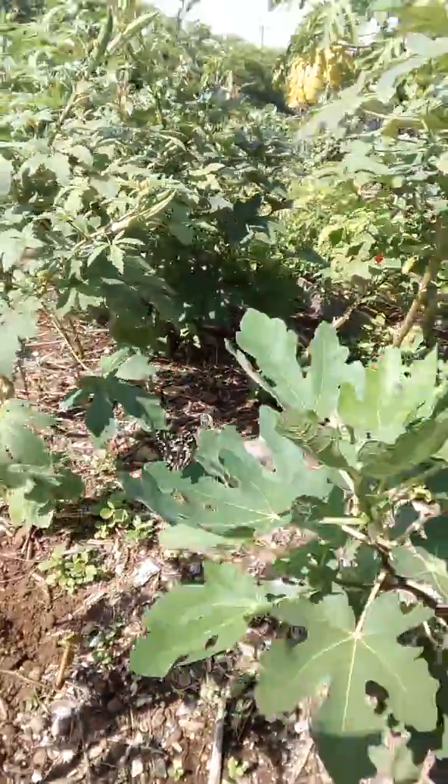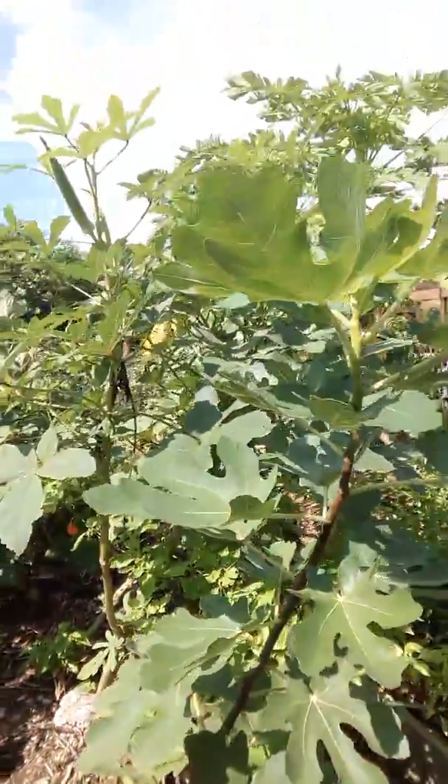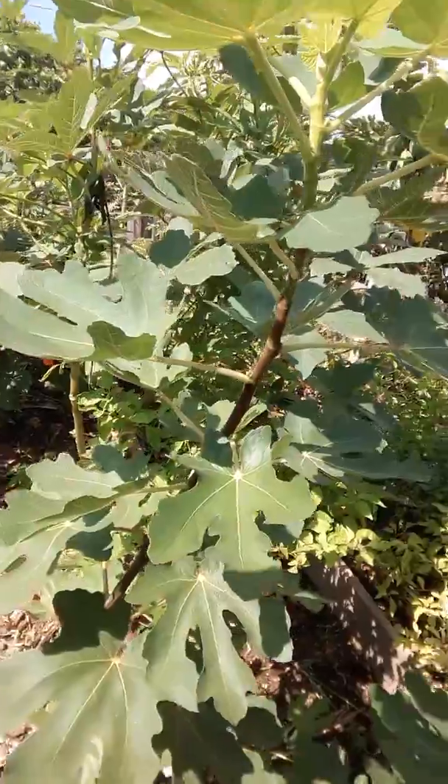There's a butterfly. The figs are actually blooming again, so that's great. Got that from a lady that we met from Cuba — thank you. The tree is doing great.